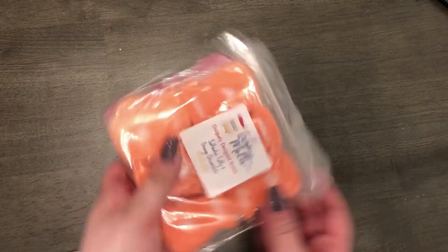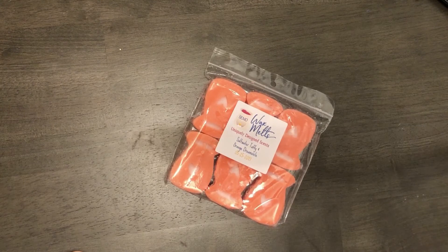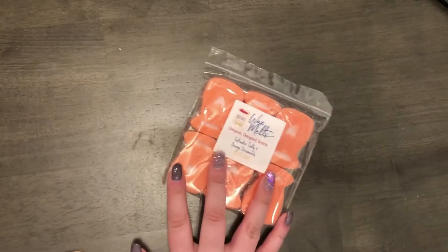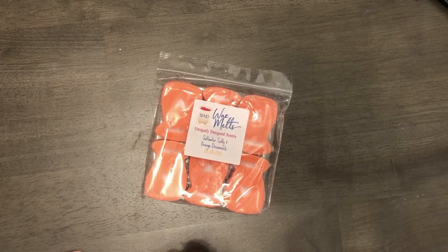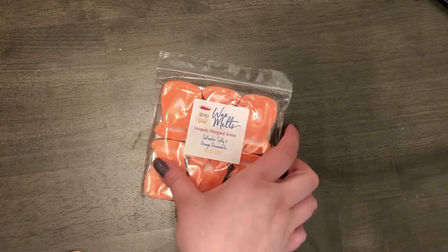I looked up the scent descriptions and unfortunately I can't smell the salt water taffy and orange dreamsicle because it has strawberry in it and I'm very highly allergic to strawberry. I'm going to try to reach out and see if I could get a different scent exchange. If not, it'll be going in my giveaway pile. Now I know to read the descriptions more carefully. This is a top note of raspberry, strawberry, and banana blended with sweet sugar, cherry, orange dreamsicle, and vanilla taffy.